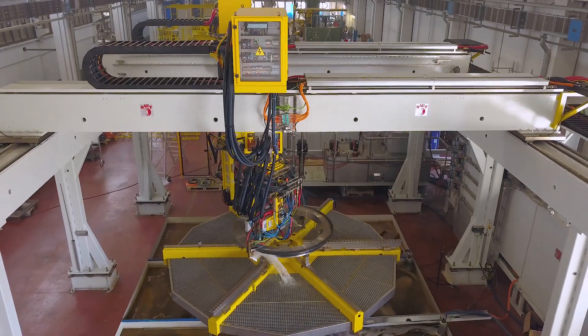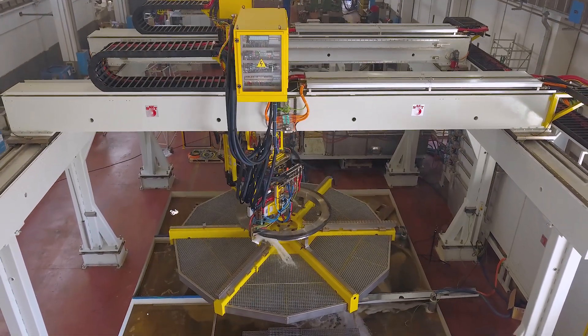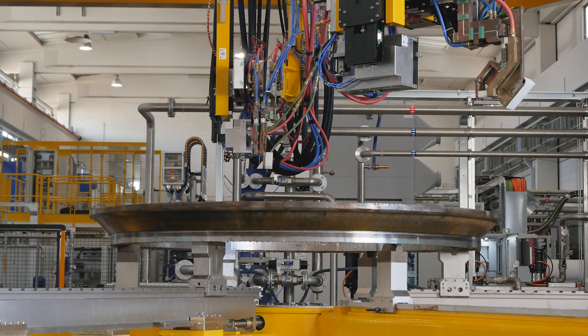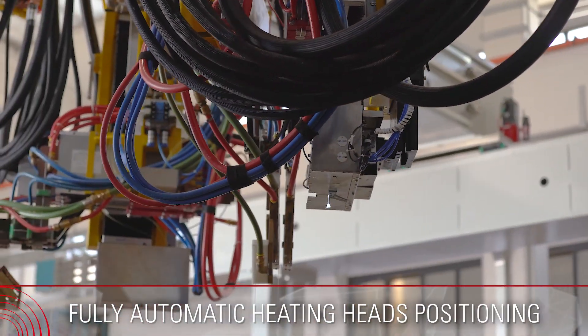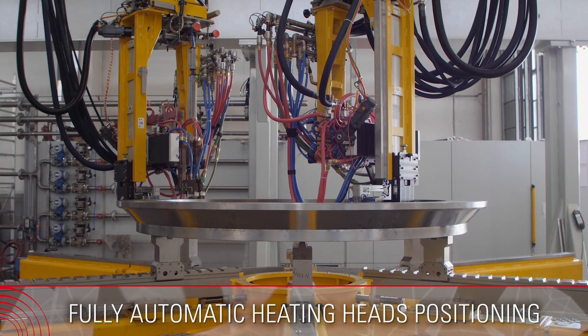Induction hardening can meet process needs for a large range of gear and ring designs, from small sprockets, linear gears, and helical gears to single-shot rings, up to the very large slew rings.